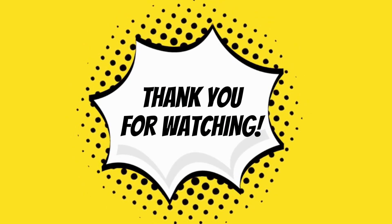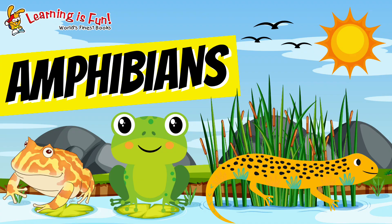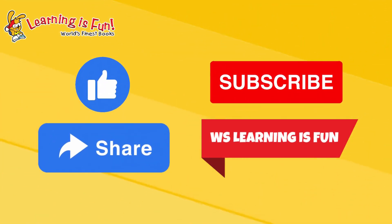That's it for today. Thank you for watching, Learning Friends. See you again on our next Science Facts. Don't forget to like, share, and subscribe.